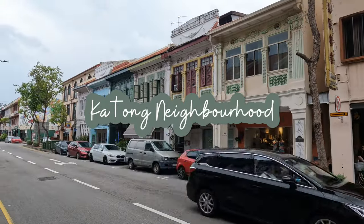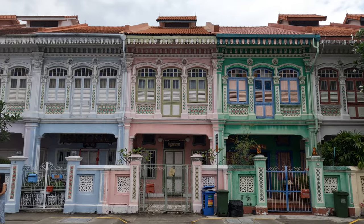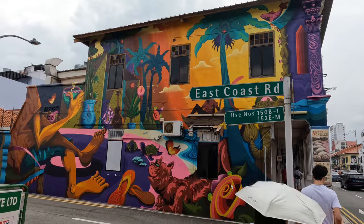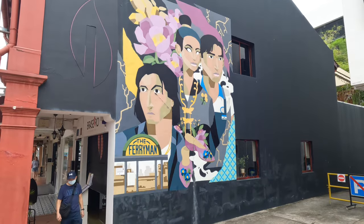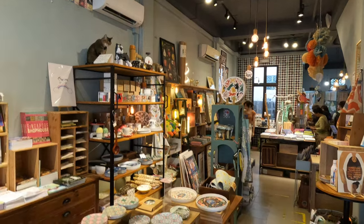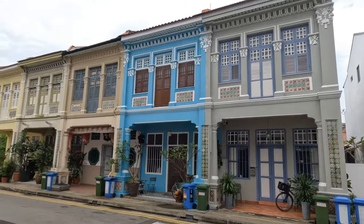Katong is possibly one of the greatest hidden gems for tourists visiting Singapore. It's a neighborhood with heritage buildings and colorful shop houses. The streets are so beautiful, there's so much amazing wall art, and the streets are lined with quaint boutiques and cool cafes. We did a bit of shopping here as well and it was just such a nice day out.